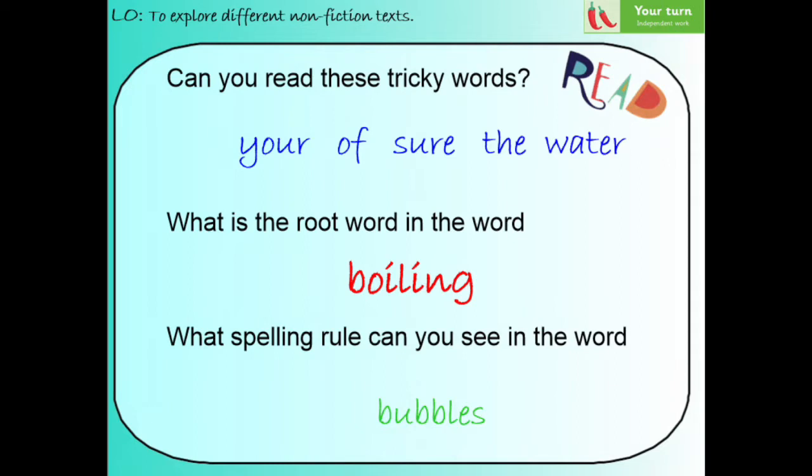Let's say all of the blue words together again, starting from the beginning. Here we go: your, of, sure, the, water. Well done.